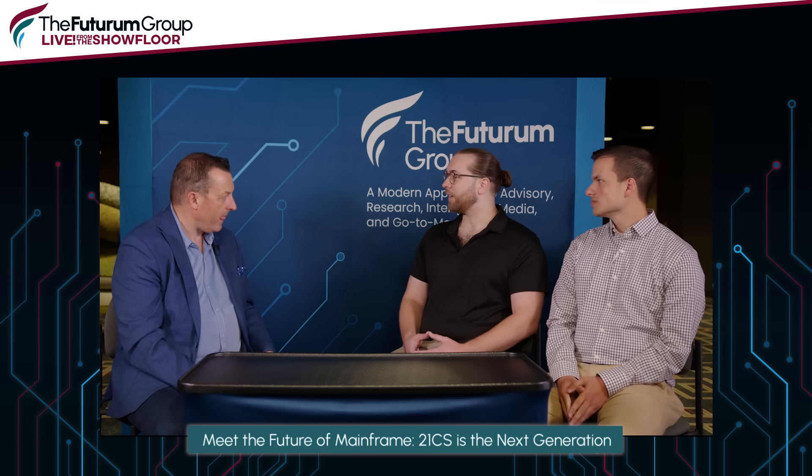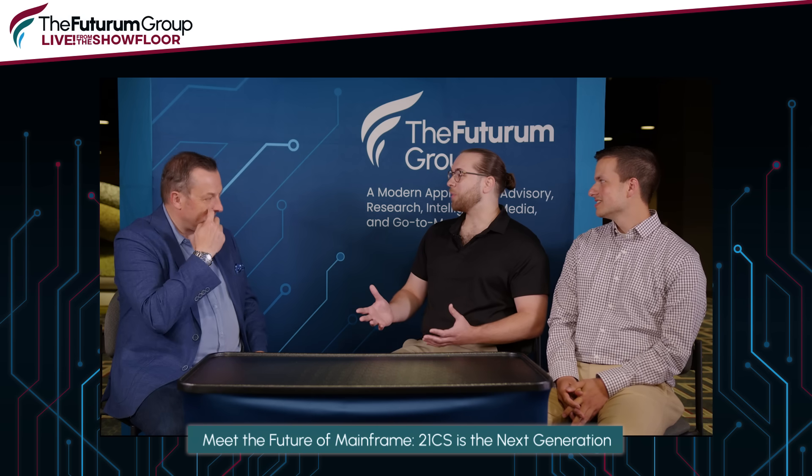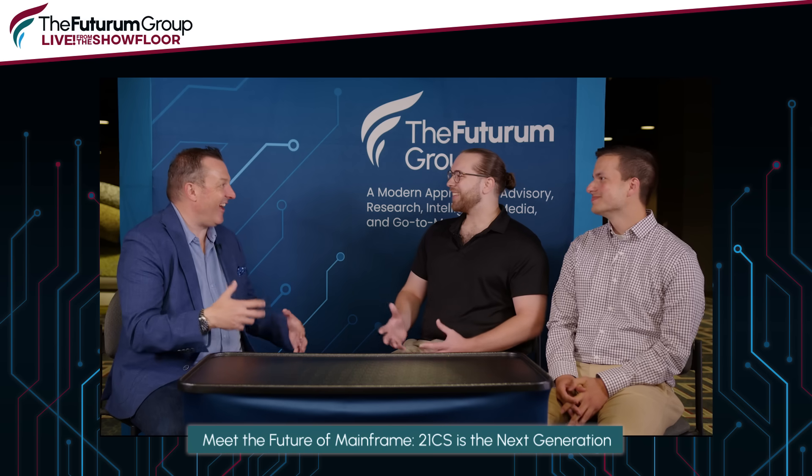Coming onto the mainframe platform — it's intimidating, probably more so than it actually needed to be. You hear 'mainframe' and you think of this monolithic, aging technology from the 1960s, big boxes, room full of equipment, massive tape drives. And languages you've never heard of in school — REXX, JCL. But I was able to jump in right with Java, do web programming, and work in a Linux environment on the mainframe, which was far less intimidating. I think that's the experience a lot of newer people coming onto it will have.